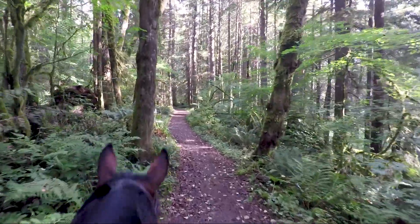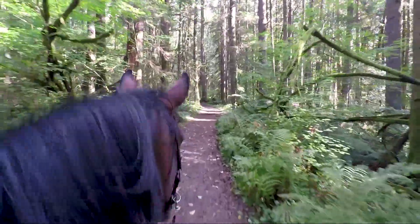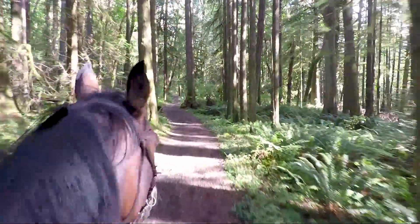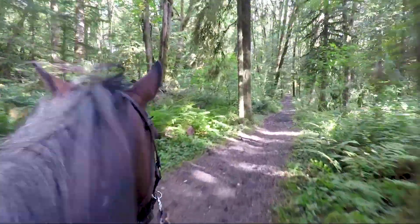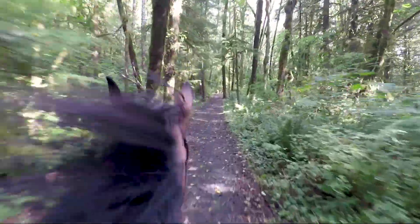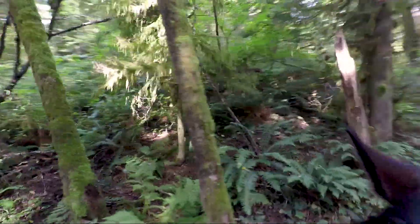I don't know, Benny, do you think you can try this? Come on, buddy. I gotta admit, cantering through the trails — loads of fun.